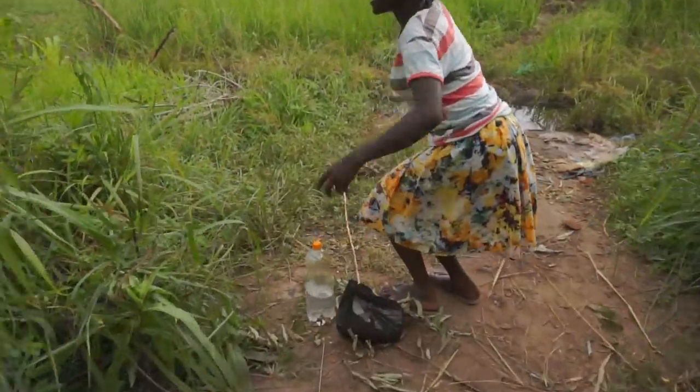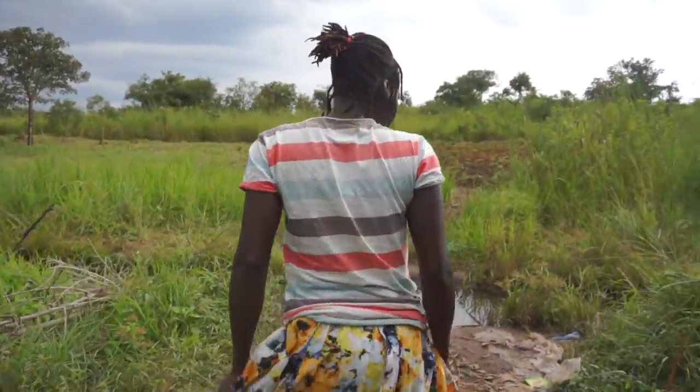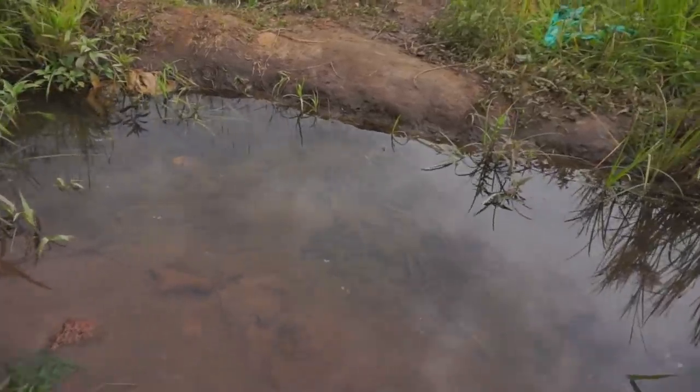And here we are. You want to have a look at where I'm going to get the water from? Here we are. So this water is actually clean because it flows.